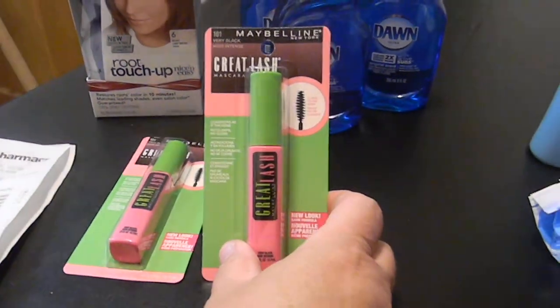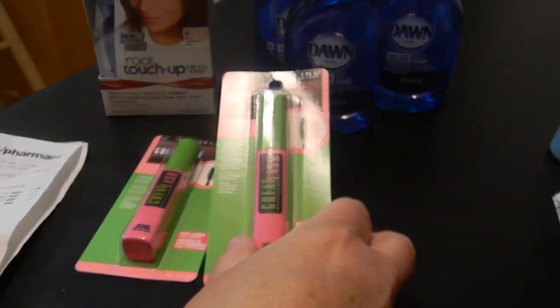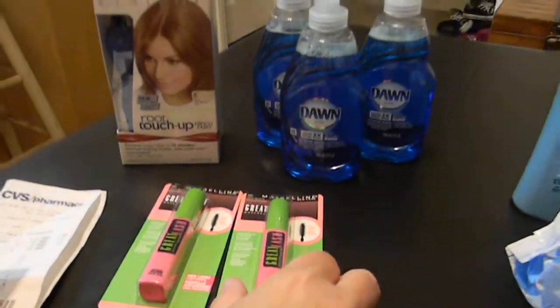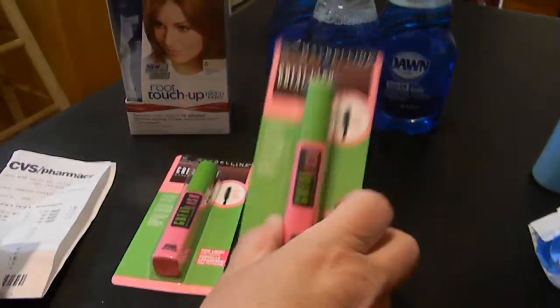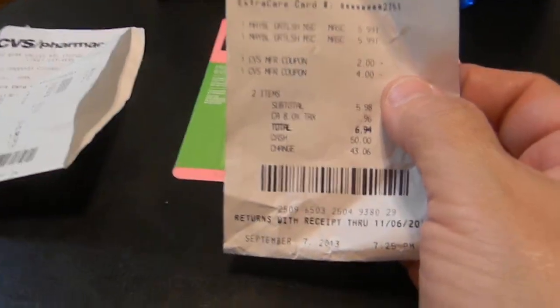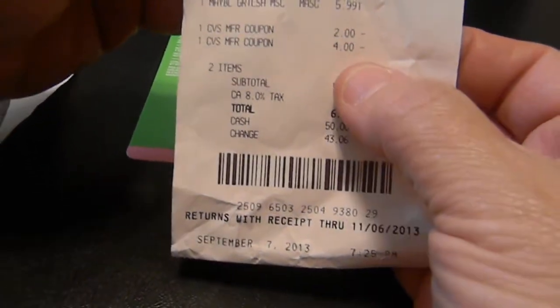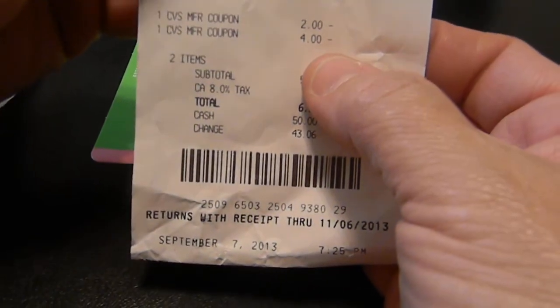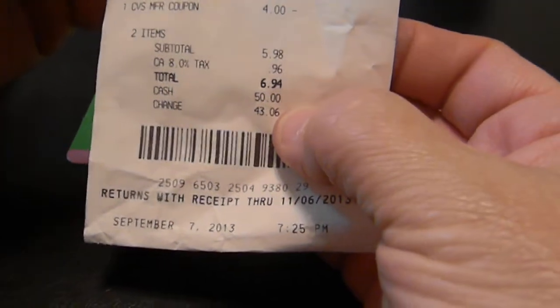I had a coupon from the CVS red box for four dollars off any makeup this week, so I used that. They also printed me out a two dollars off any mascara, eyeliner, or eye shadow coupon, and I used that too. My Maybelline Great Lash was $5.99, I got two of them. My subtotal was $5.98, tax was $0.96, making a total of $6.94 for both mascaras.